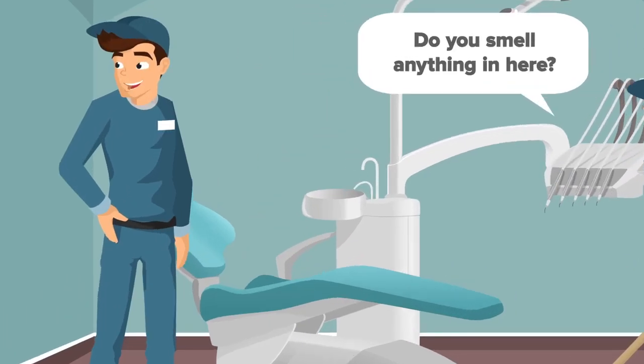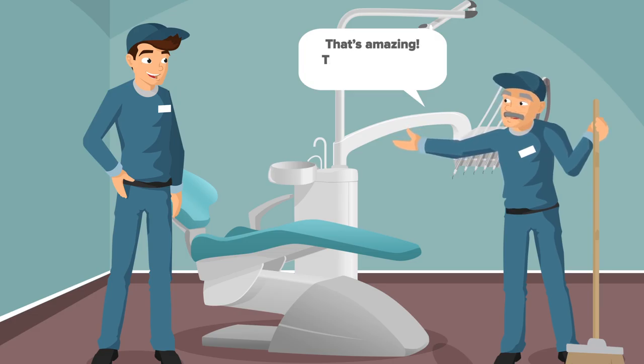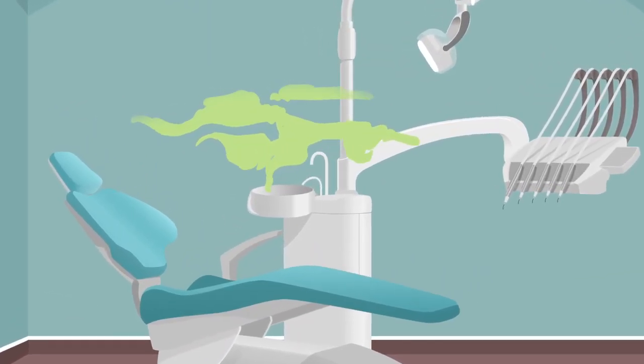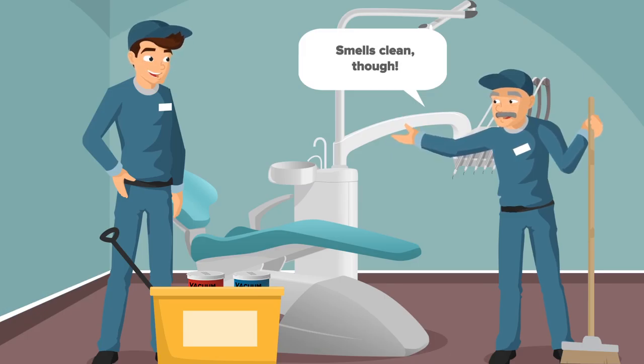Do you smell anything in here? No. Do you? That's amazing! This room smells totally clean. All the other op rooms have kind of a smell going on, no matter what we do. This one smells clean, though.